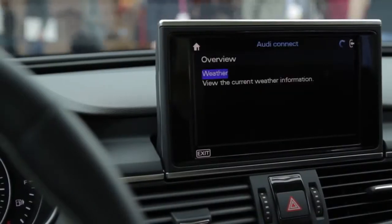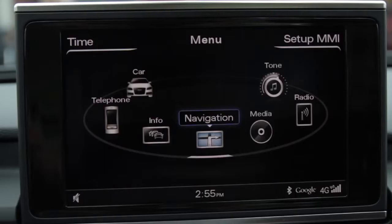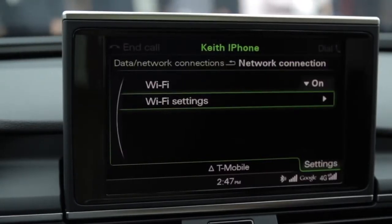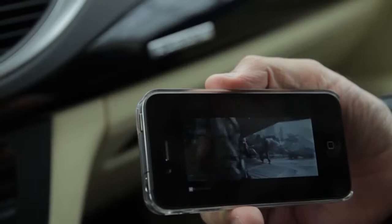We also have online services that deliver real-time information to drivers and passengers. And we have a mobile Wi-Fi hotspot that's built into the vehicle for Wi-Fi-based connectivity for up to eight devices.